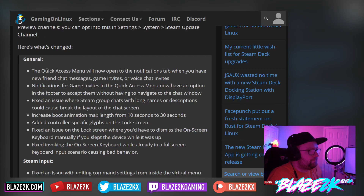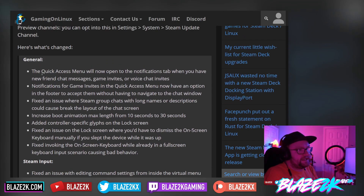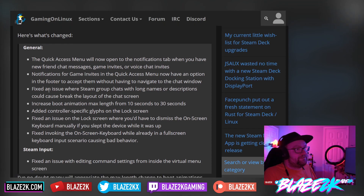So here's what's changed. The quick access menu will now open to the notifications tab when you have new friend chat messages, game invites, or voice chats. So basically, if you get invited to a game or somebody sends you a message via Steam chat, once you open the quick access menu, it'll default to the notifications tab where you can quickly access that game invite or the messages. Notifications for game invites in the quick access menu now have an option in the footer to accept them without having to navigate to the chat window. That's really interesting — makes things convenient.